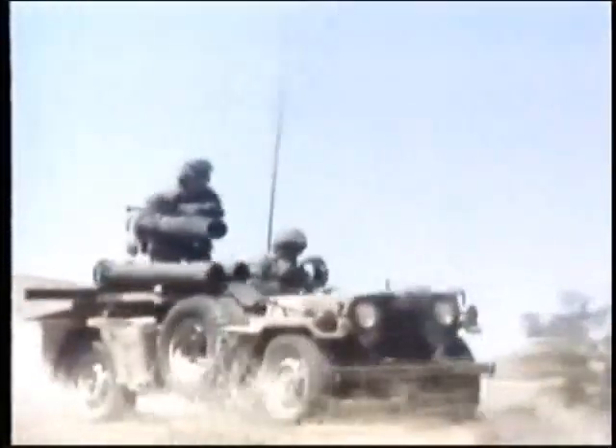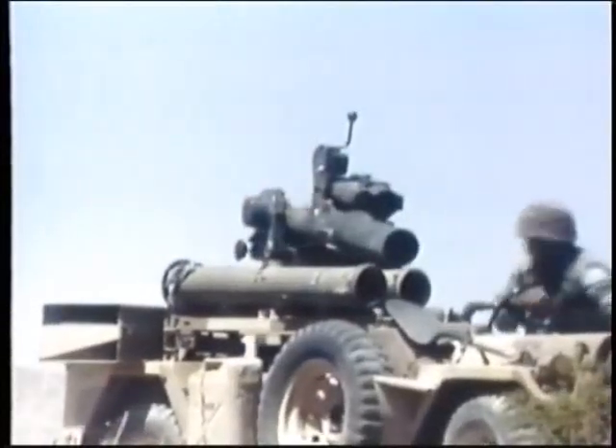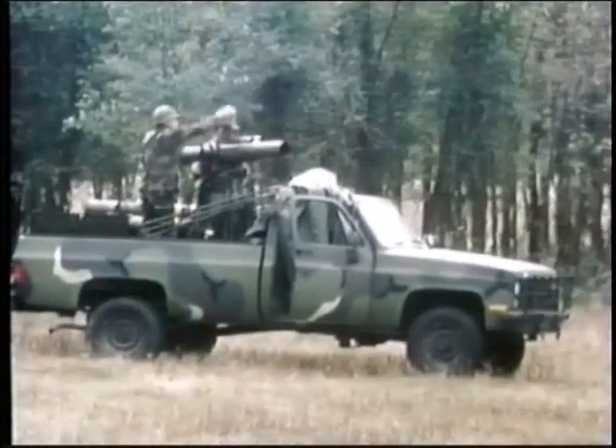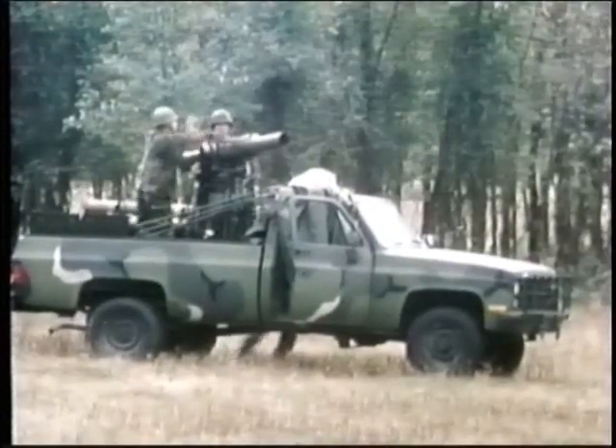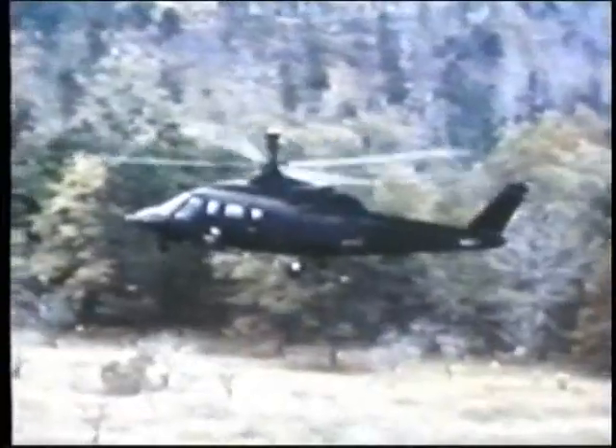The TOW is a hefty missile weighing about 45 pounds — cumbersome but not too heavy for use by infantry. TOWs are carried by Jeeps, Hummers, cargo trucks, and marine LAVs. Employed as the main anti-tank weapon of the Bradley infantry combat vehicle, it can also be mounted on the Cobra, the Apache, and Britain's Westland Lynx.